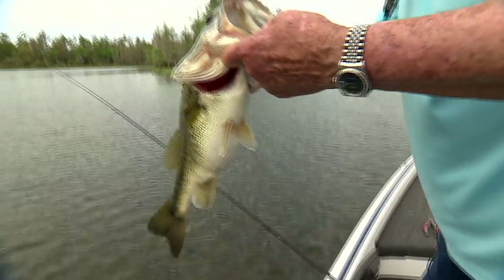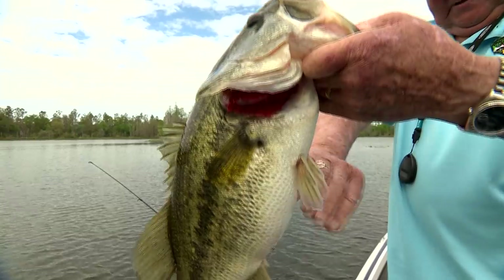That's a hard fighting fish, wasn't it? Look at that fat fish.